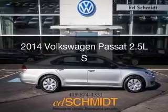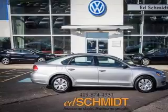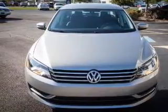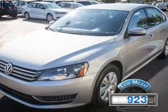This is a used 2014 Volkswagen Passat, powered by front-wheel drive, a 2.5-liter, 5-cylinder engine, and a 6-speed automatic transmission. With fewer than 1,000 miles, this vehicle is like new.